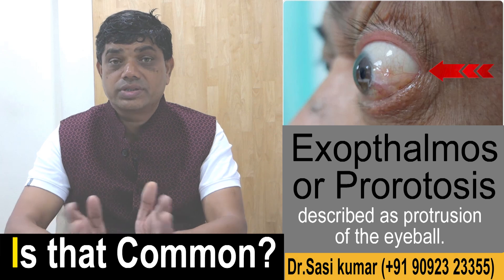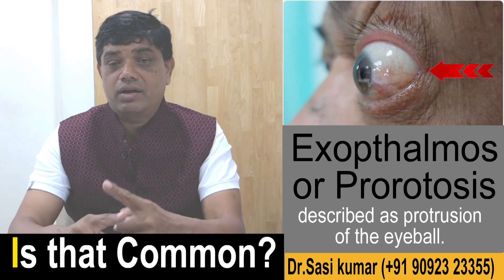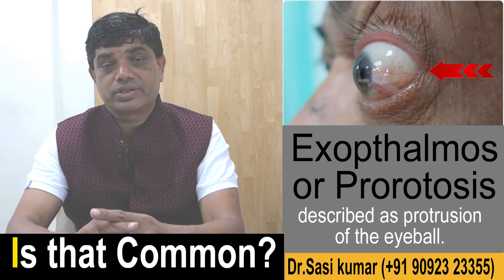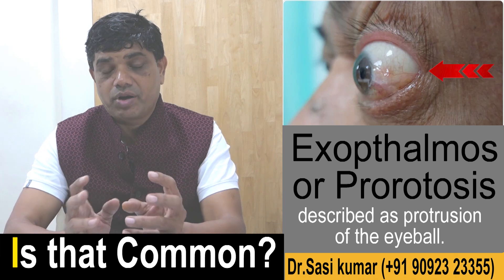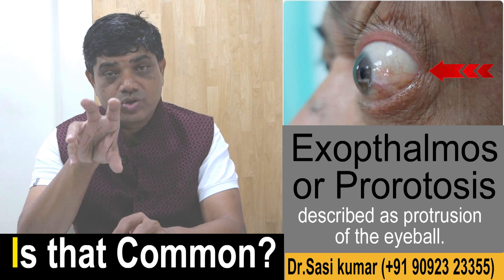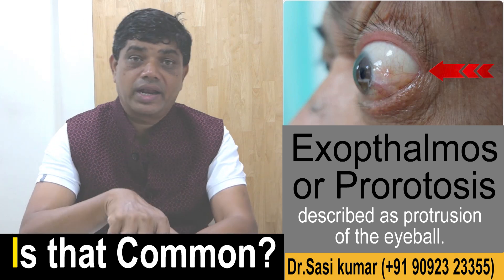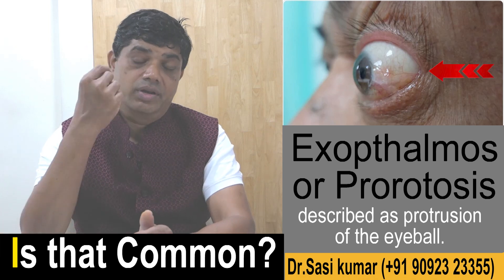Aneurysms can cause problems like this, where an artery and vein malformation can happen. Cavernous sinus problems can also cause proptosis. It can affect one eye — unilateral — or both eyes — bilateral. There are many treatments available.